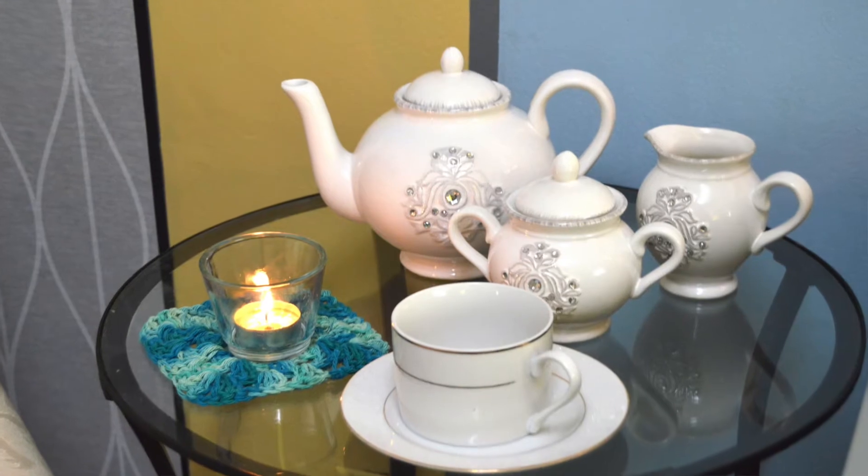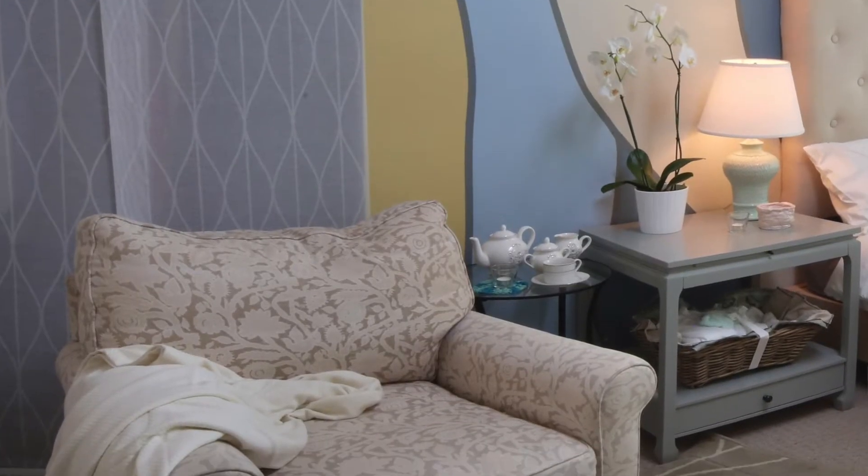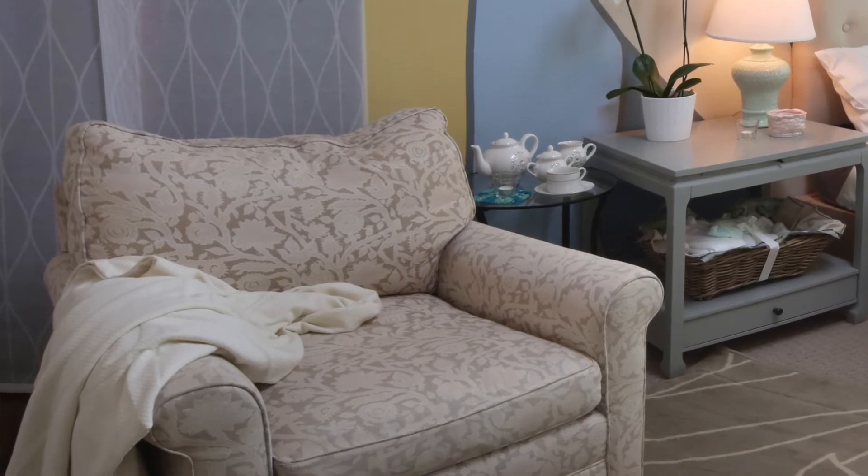One thing to think of is things that you love to do and making sure you have an area for that. In some cases, like here, we have a sitting area with tea, and if you like to have tea or coffee, creating a space where you know you can sit and enjoy that is really important.